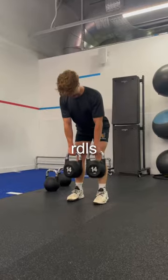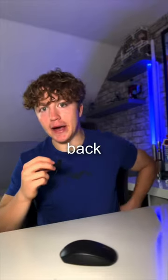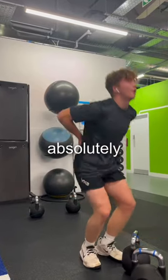Goblet squats, RDLs, reverse lunges, lateral lunges, and single leg RDLs. My lower back is generally pretty weak, and after that it was absolutely toasted.